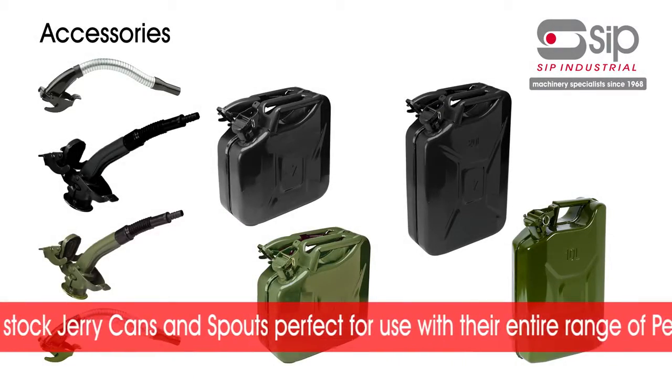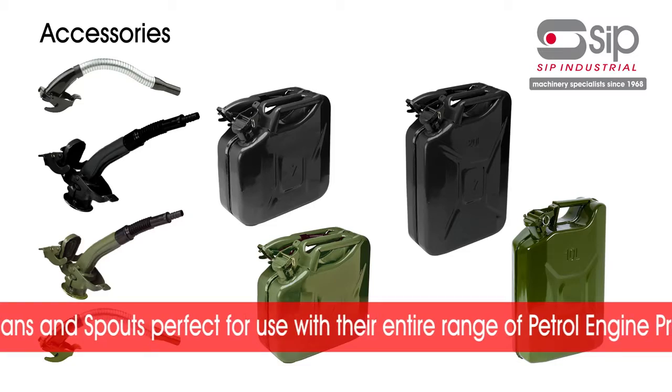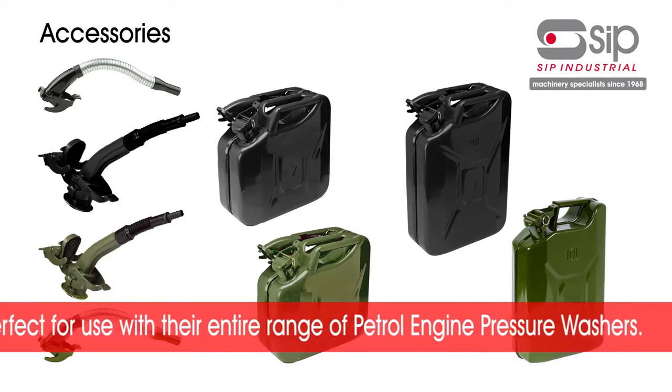SIP stock a range of jerry cans and spouts perfect for use with their petrol engine pressure washers.